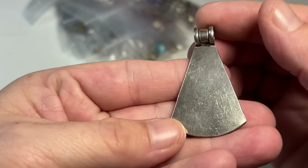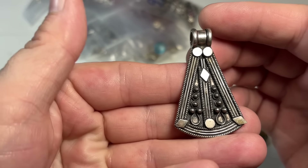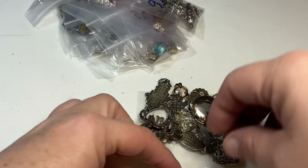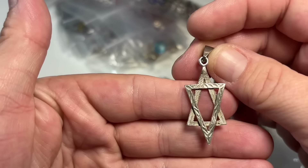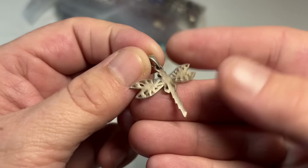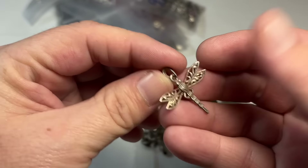I love this — this looks very Turkish in style. I don't know if it is, but I love that. Oh, little dragonfly — little sterling dragonfly! Aren't you sweet? That's so cute.